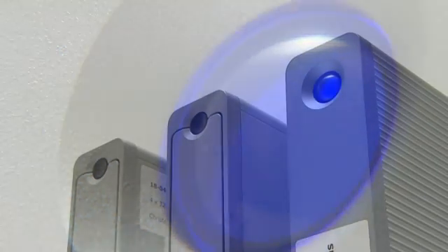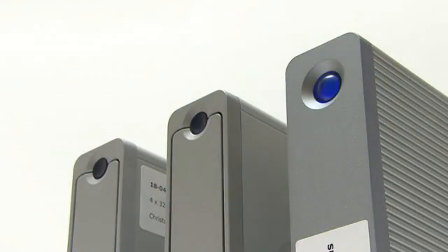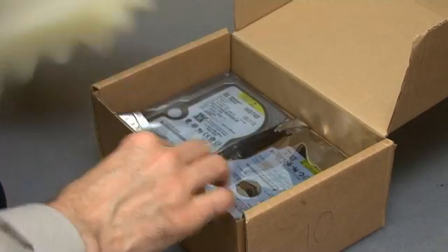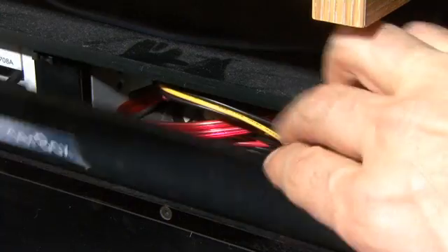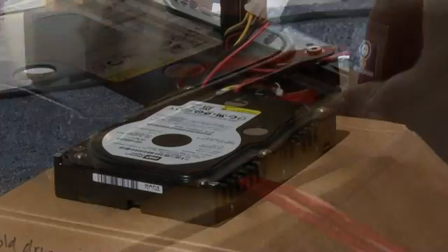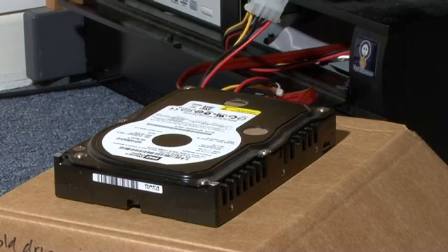Whilst external hard drives are good for routine backup, they are somewhat cumbersome for those wrangling tens of terabytes of data, and not really the high-capacity alternative to a floppy disk. For this reason, some people now handle large quantities of data on bare hard disks connected as required. However, this is hardly ideal as both drives and connectors can become damaged.